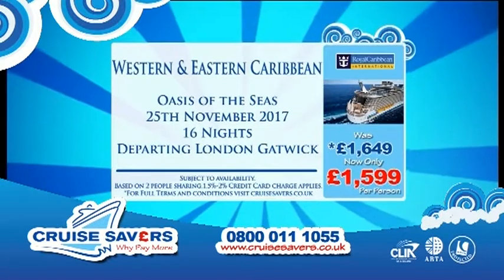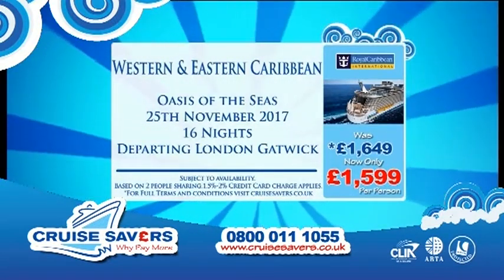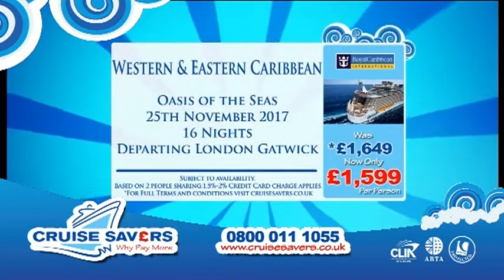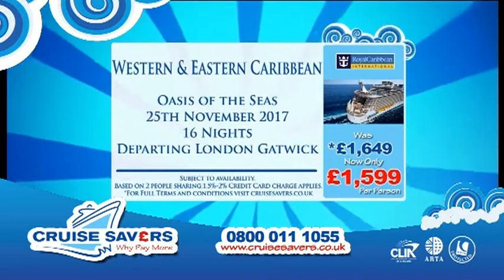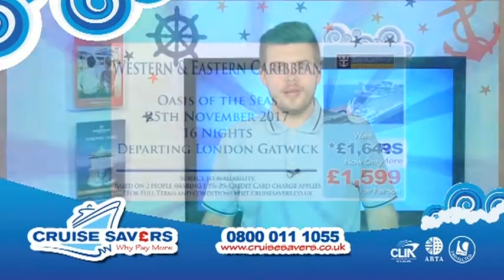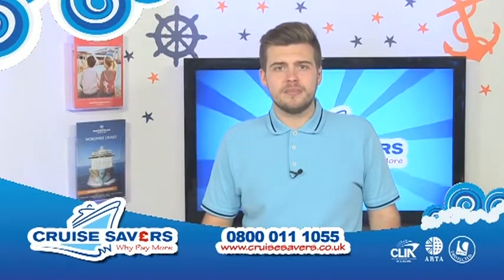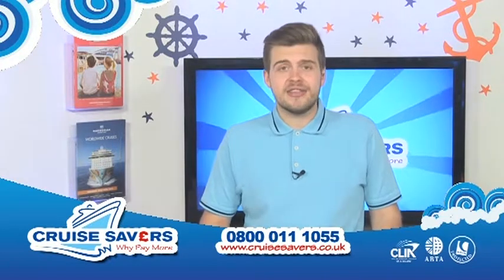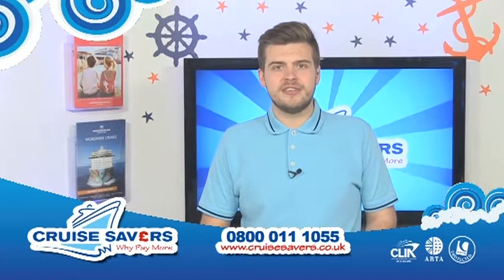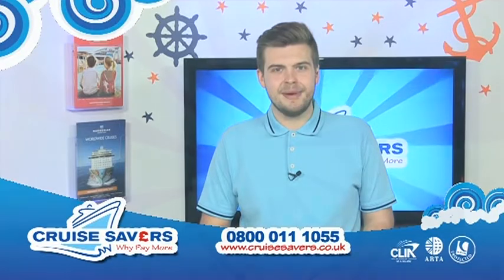So we are going around the Western and Eastern Caribbean on the Oasis of the Seas, on the 25th of November this year for 16 nights, flying out of London Gatwick, going around all those fantastic ports and sailing back. That price is £1,599, and you've also got that $200 per stateroom onboard credit. If that's the cruise for you, give us a call on 0800-011-1055, or visit our website at www.cruisesavers.co.uk. That's all for me — I'll see you next time. Bye-bye.